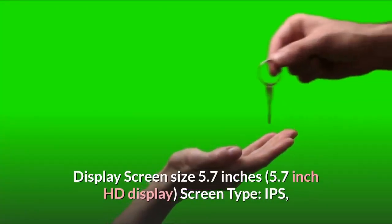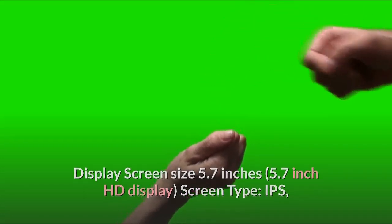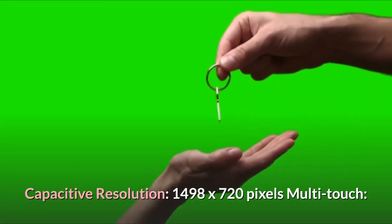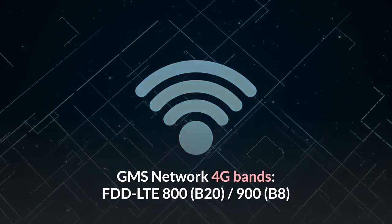Display: 5.7-inch HD IPS capacitive screen. Resolution — 1498 x 720 pixels. Multi-touch — 5 points. Face unlock supported. Certifications — CE, MSDS, UN 38.3, GMS.